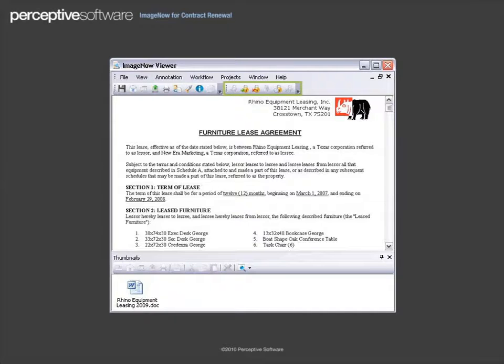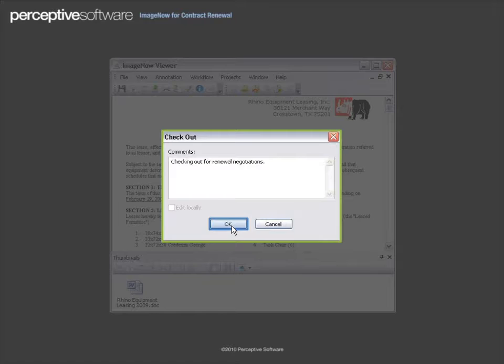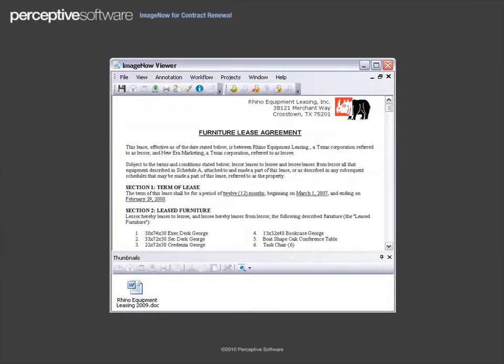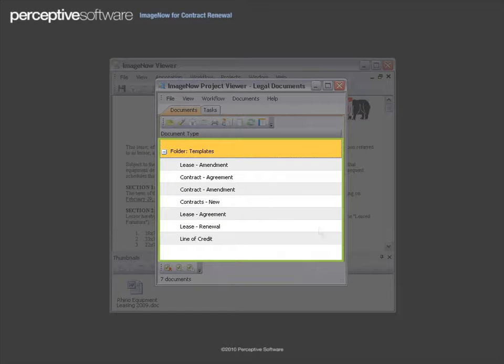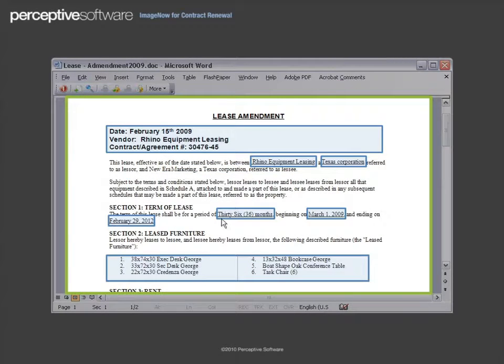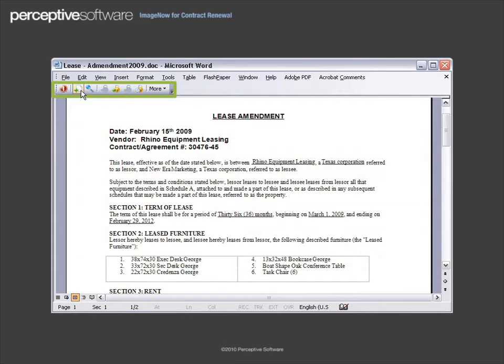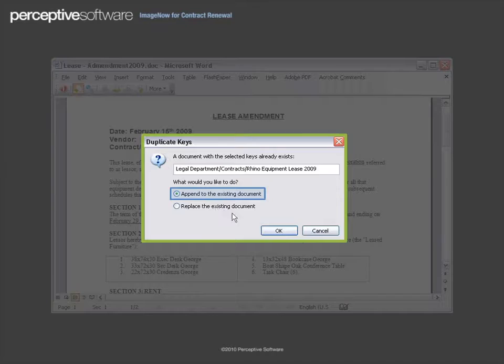To make edits, you check out the contract form from ImageNow. Next, you select a contract amendment document from the Library of Templates in ImageNow and input your recommended changes to this document, including the extended lease term and new dates. You can then easily append this amendment to the original contract.